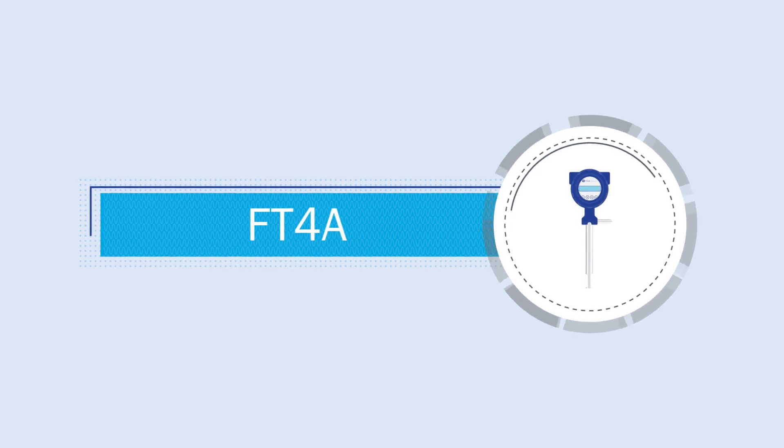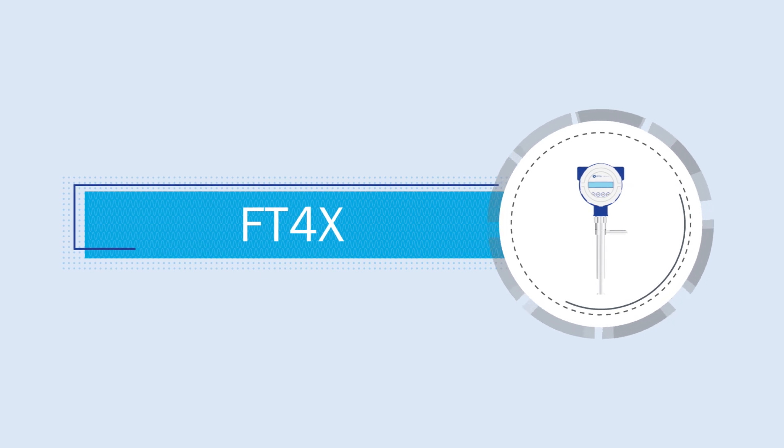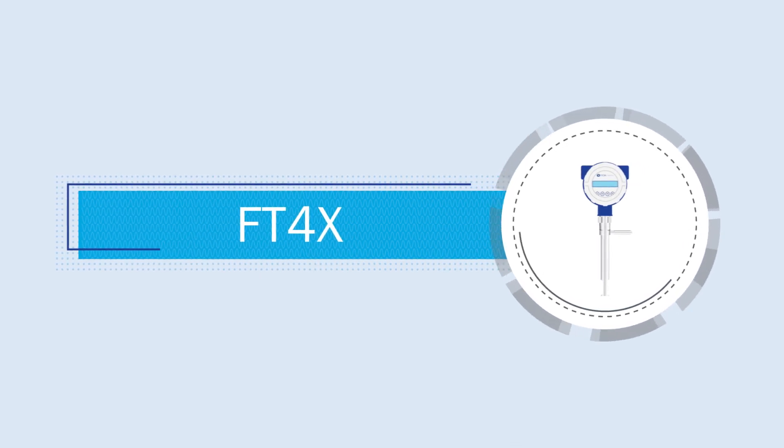The Gas Select X feature, in models FT4A and FT4X, has an oil and gas menu, allowing the user to program a custom flare gas mix.